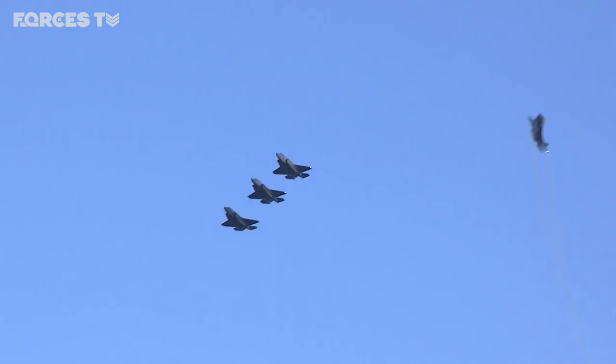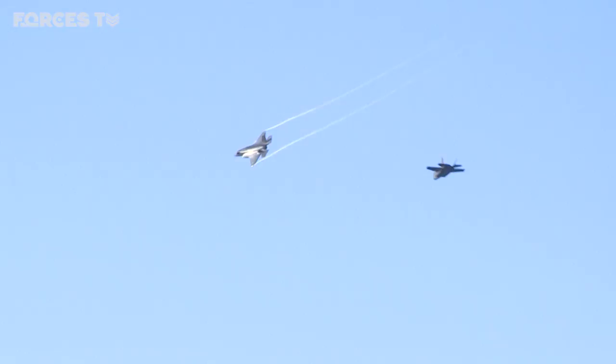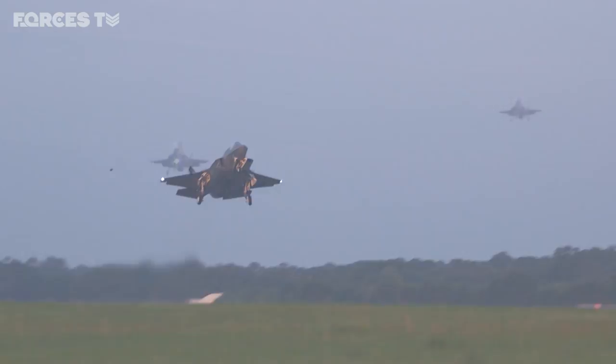They're designed to be close to invisible to radar and weapon systems — the epitome of stealth. But their arrival in the UK was understandably the opposite: a chance to show off four of the new multi-million pound jets as they flew in from the US.